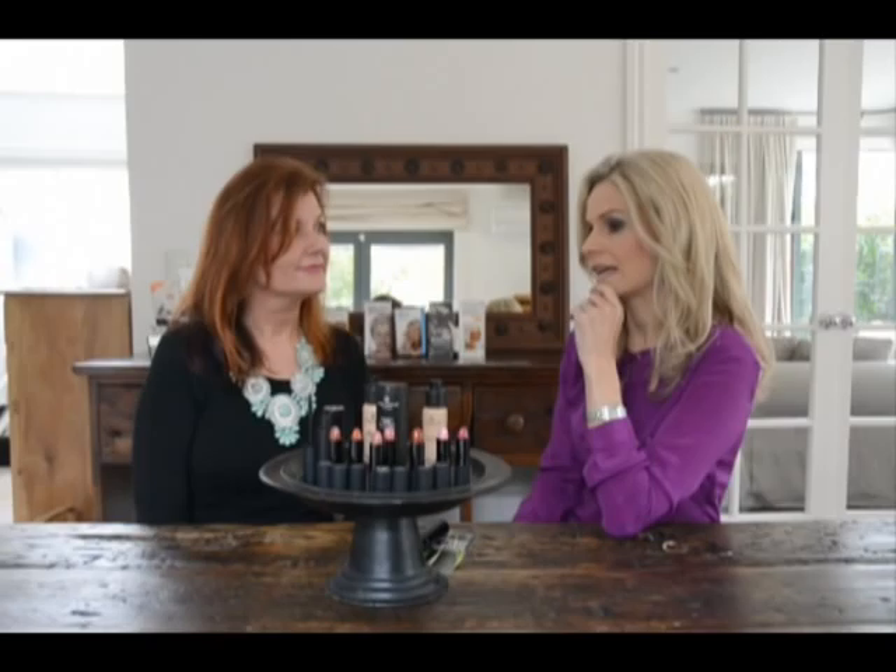Now, the lipsticks — when you think about it, we put them on our lips and we lick our lips. They've done tests on how much we ingest through wearing lipstick, and one of the biggest problems is that a lot of lipsticks contain lead, which is not good for us.